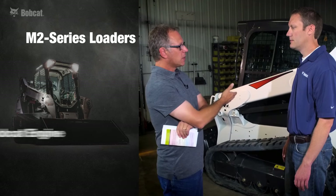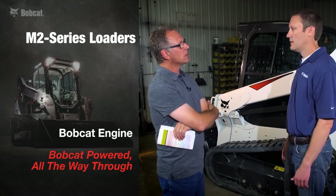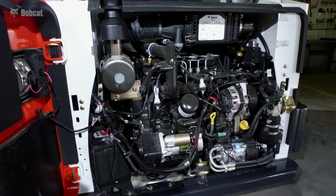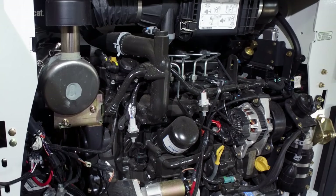For the M2 Series, the engine powering this unit is the Bobcat engine — a Bobcat design, engineered and built by Bobcat — which allows the machine and the engine to communicate with each other for more productivity.